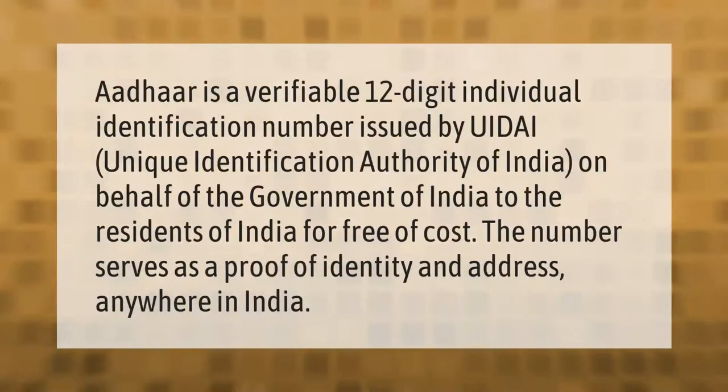Aadhaar is a verifiable 12-digit individual identification number issued by UIDAI — the Unique Identification Authority of India — on behalf of the Government of India, free of cost. The number serves as a proof of identity and address anywhere in India.